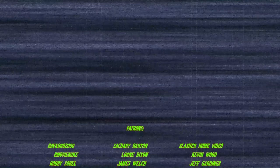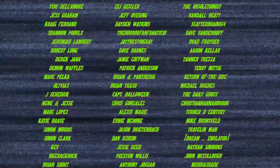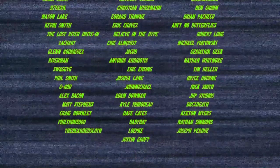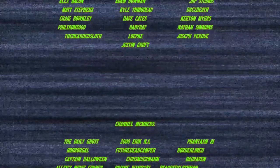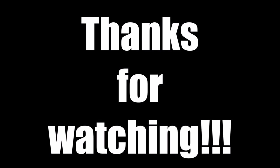A huge thank you to all my patrons and channel members for your generosity and support. Become a patron today and get early access to videos, have a say in what content appears on my channel, join me for monthly live streams and exclusive watch parties, and more. Become a channel member today and get access to exclusive badges and emotes to use when I stream, as well as members-only watch parties. Both those links are in the description. Say hello to the internet, Jeremy. Hello to the internet.